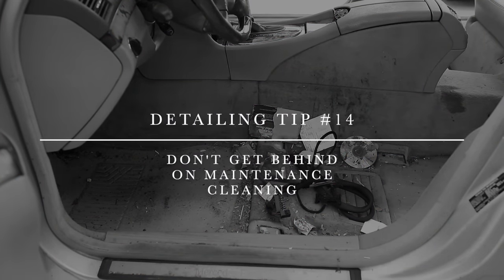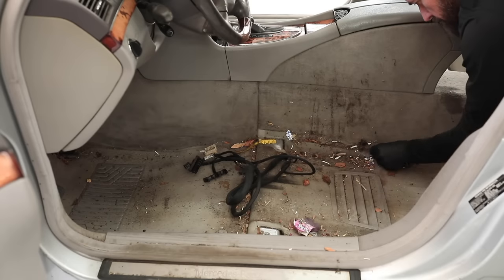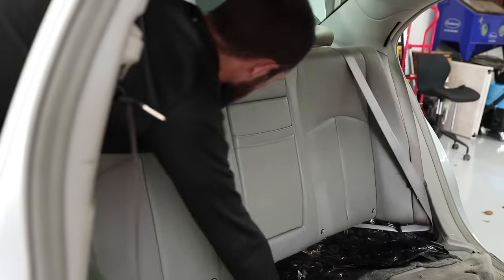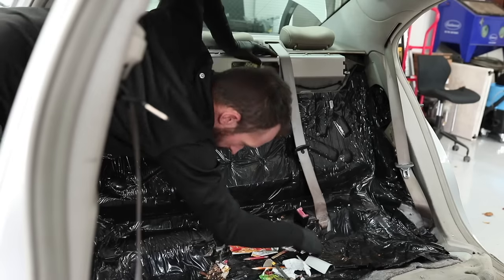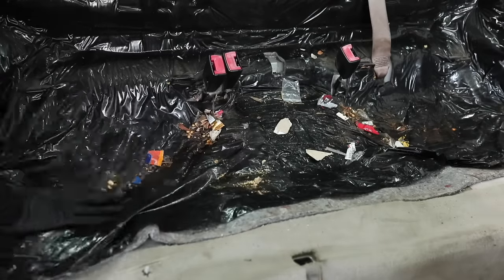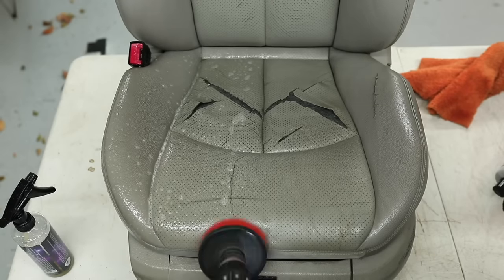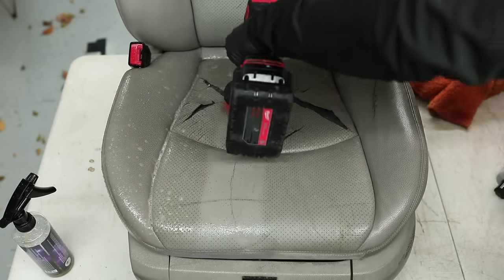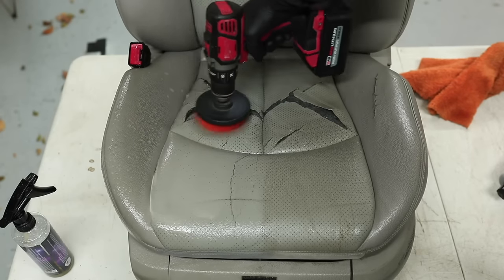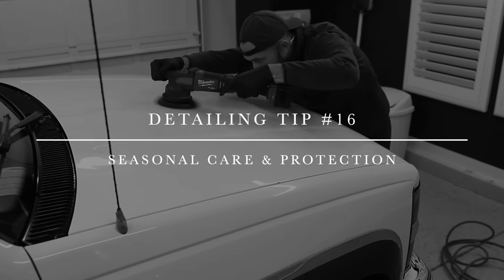Detailing tip number fourteen is don't get behind on maintenance cleaning. Every time you pump gas, take out the trash. If you're near a car wash with free vacuums, pop in and vacuum the floor mats. Staying on top of it makes it less overwhelming — if you look at your car and think it'll take three hours, that's when you get discouraged and don't do it at all. Little consistent steps make a big impact in the end.